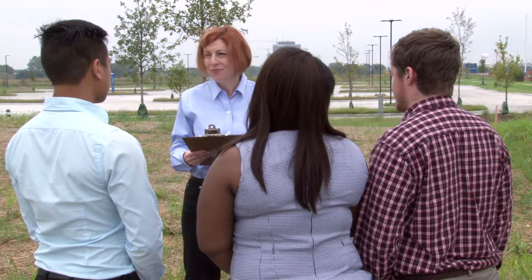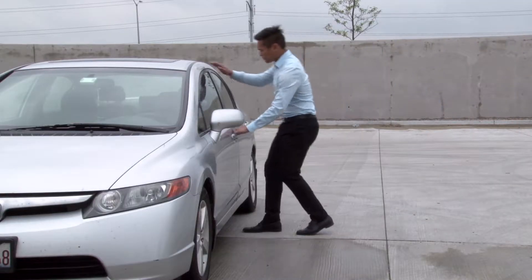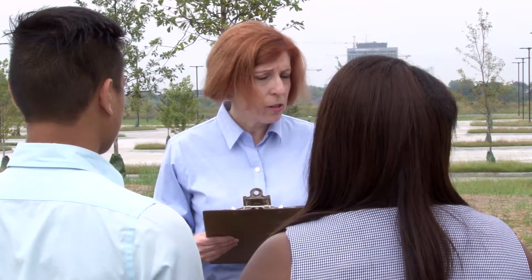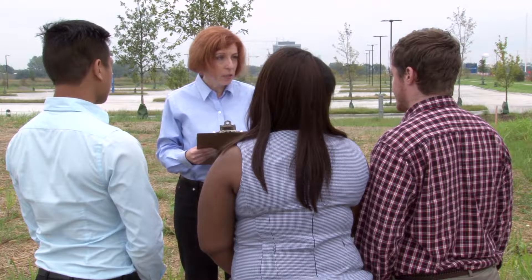Proceed out the exit doors to your designated evacuation assembly area and remain there so you can be accounted for. Attendance will be taken. Do not leave this area until directed by your manager or team leader. If you are not in your department when the alarm sounds, evacuate with personnel of that area and then report your presence to the area manager or team leader, who will notify your manager.